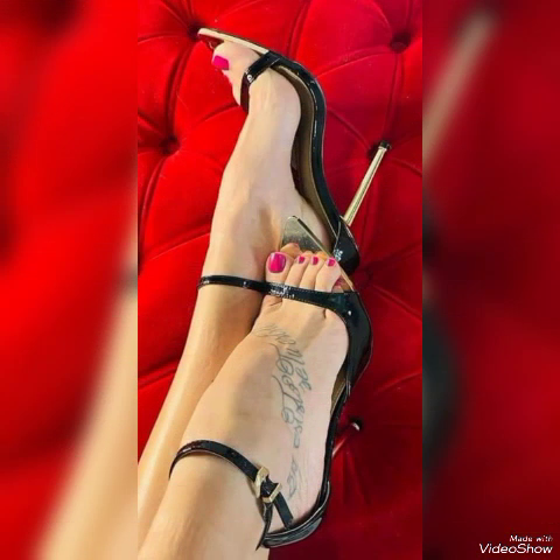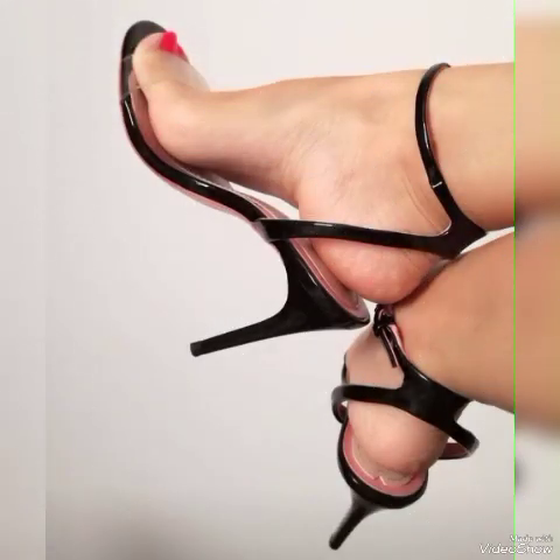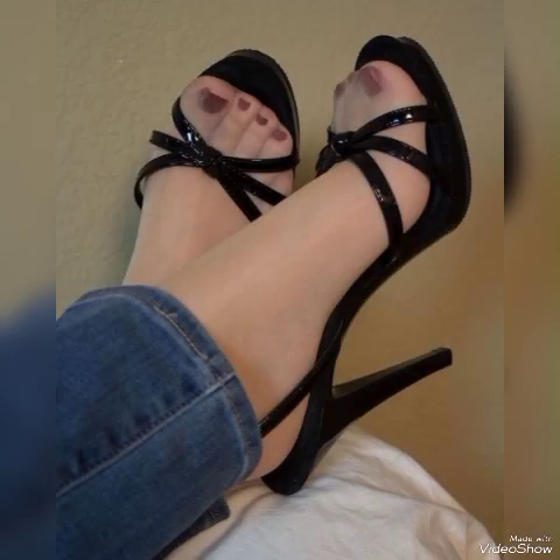Dear viewers, I suggest you watch this video till the end for more designs and more ideas. Update your wardrobe with these glamorous beautiful high heel sandals — when you wear these stylish sandals you can look more beautiful and more confident.